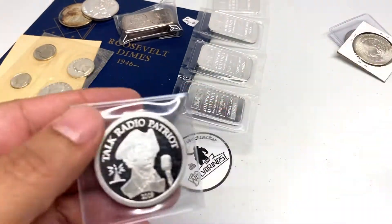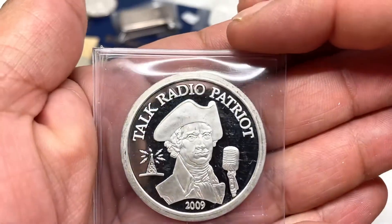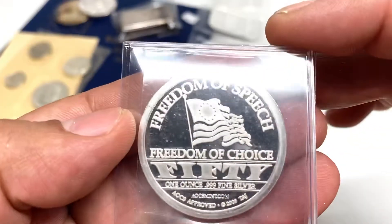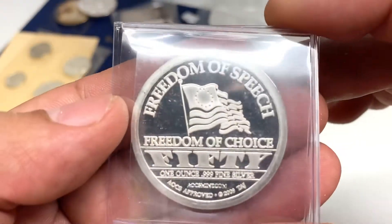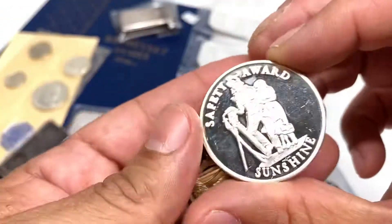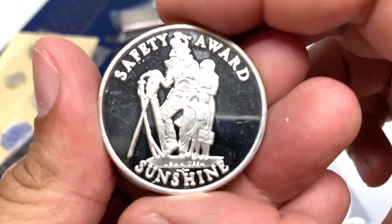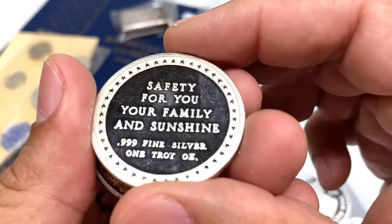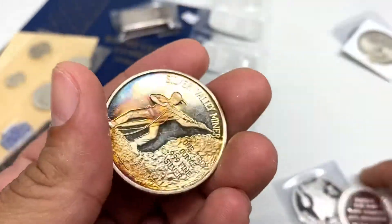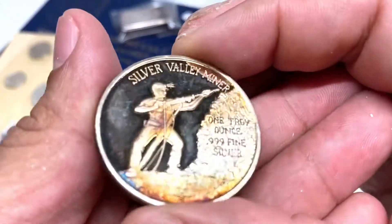Walking around the bins I found some bullion stuff. Here's a Talk Radio silver round — not a Norfed, but looks very similar. Some more cool bullion — here's a safety award piece, I think from the Sunshine Mint. It reads 'Safety for you, your family, and Sunshine' — one ounce fine silver. This one is pretty cool: Silver Valley Miners, with nice toning on it.